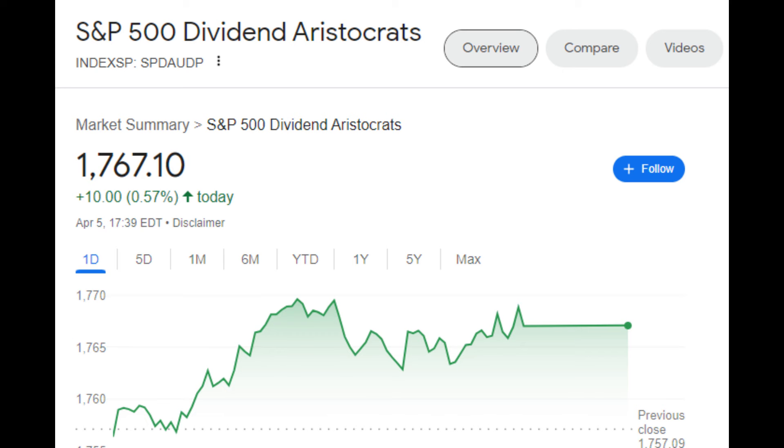The positive is that it might get companies which are a bit under the radar and so are potentially undervalued, unlike the holdings in the S&P 500, which are some of the most followed companies on the planet. The negative is that the average company will be smaller and therefore a bit riskier. And the second difference is a small one: instead of raising their dividends for 25 years, the companies in SDY have been doing it for 20.